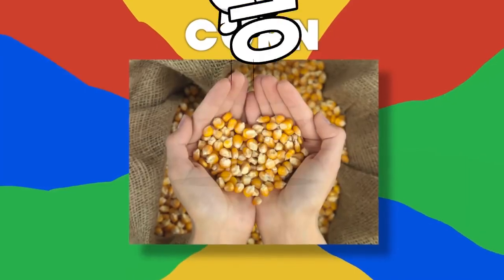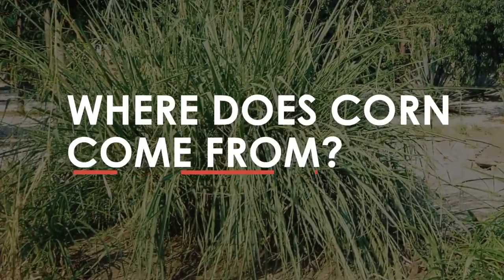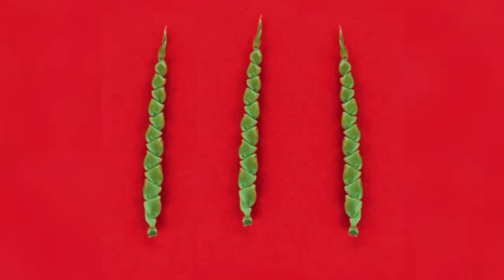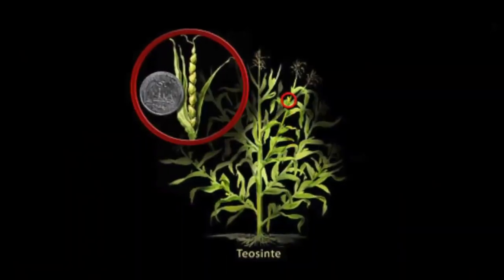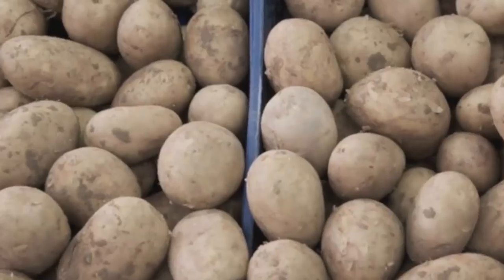Number 10: Corn. The evolution of corn is a great example of how we can significantly change a vegetable over time. Corn actually comes from a Mexican grass called teosinte. The barely edible teosinte is small, skinny, and has very few kernels. Back then, these kernels were also hard to reach, since they were encased by a hard shell. To peel it, you had to hit it with a hard object several times. It's also speculated that it had a very dry taste, like a raw potato.